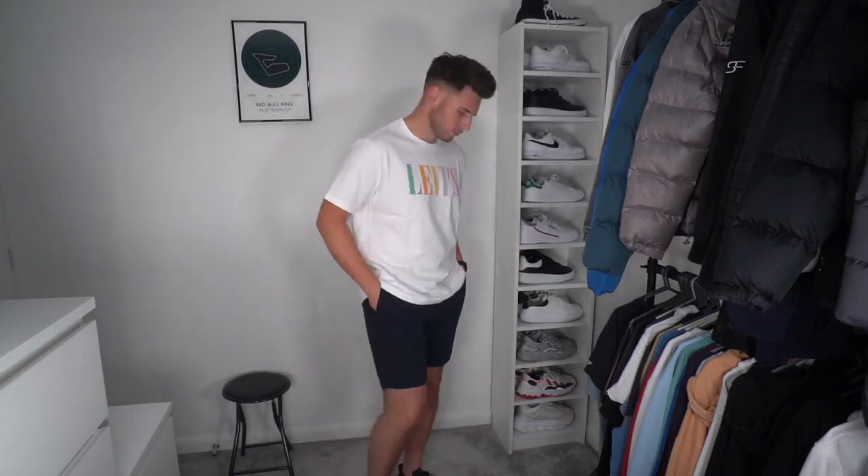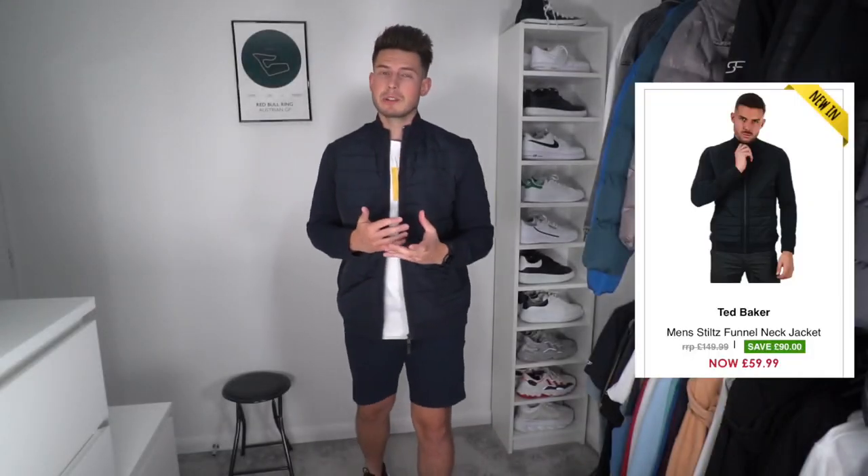Next we've got a Levi's graphic tee, which I really like the look of. It's quite an oversized fit, so I went for an extra large — I've found Levi's t-shirts in a large are too tight around my armpits. This is only £14.99, a really nice t-shirt for summer with bright colors and not too tight to the body, which is what you want in summer. It's not everyone's style, but it's nice to mix it up. I prefer fitted menswear but it's good to add a few different pieces.